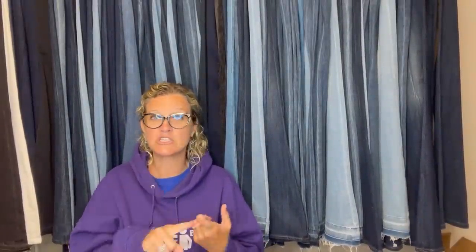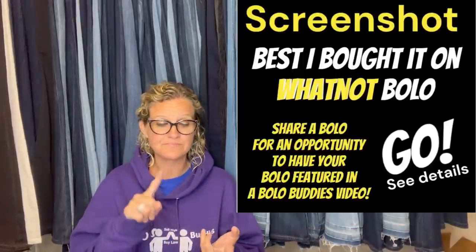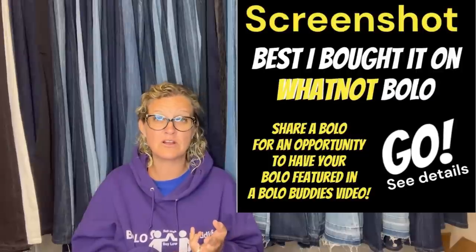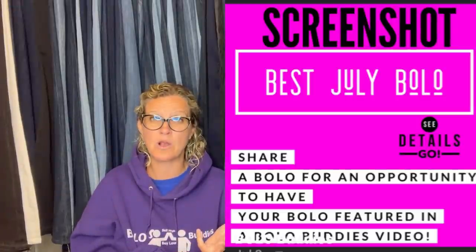That is awesome. We are going to stop there — there's going to be more of these videos, so stay tuned. I love seeing all your bolos. If you'd like to share a bolo, come over to the Bolo Buddies Facebook group and go to the featured section. There's 'share your best plush bolo,' 'share a bolo you bought on Whatnot cheap and flipped for profit on another platform,' and the monthly bolo post — whichever month it is, look for that monthly post at the top under the featured section.